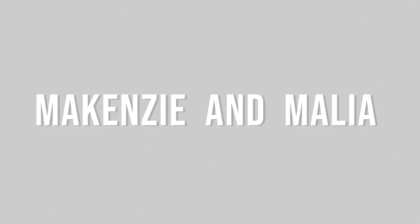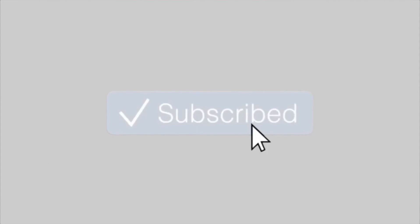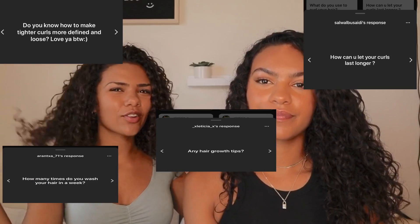Hey guys, I'm Mackenzie and I'm Malia and welcome back to the channel. Today we're gonna be talking about all of our curly hair tips and tricks and also answering your guys's most asked questions about how we get our curls to be popping, so you guys can get your hair popping too. Let's get into the video.